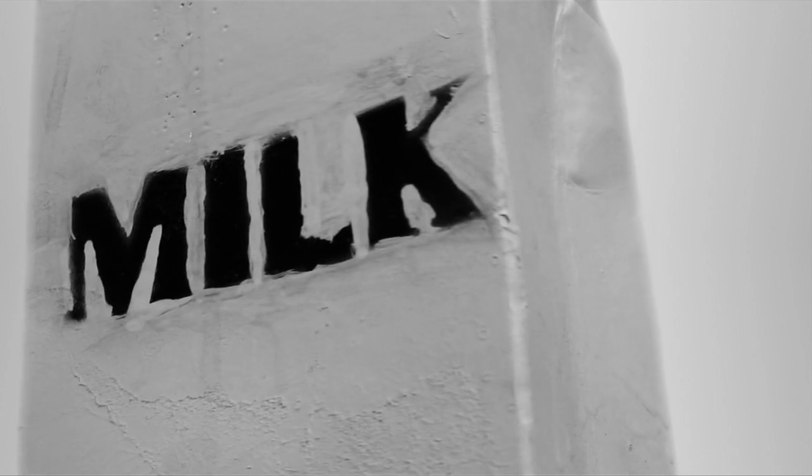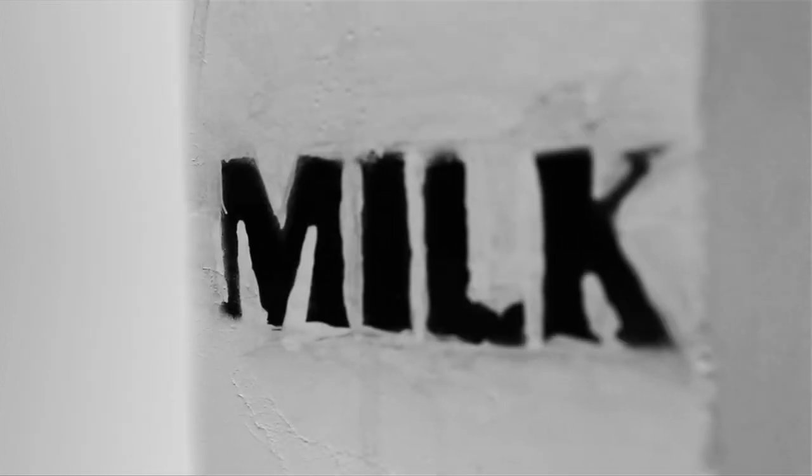We've always thought of milk as being more than just something you drink, more than just something that comes out of the cow — it's actually more of a way of life. When you think of milk, it's probably the number one most consumed liquid dairy product on the planet.